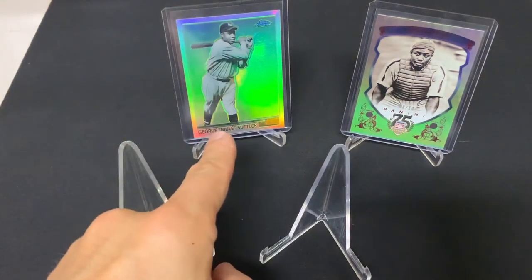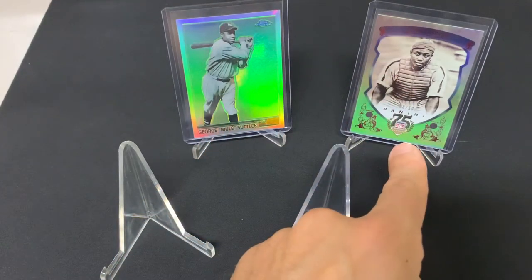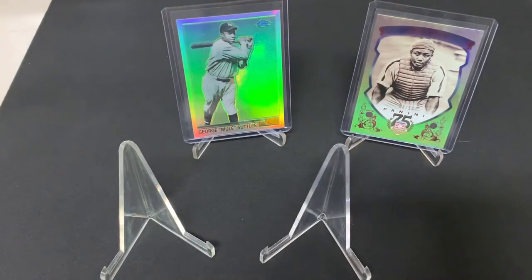First, we got George Mule Suttles right here, and then the great Josh Gibson right there. So those are a couple of fantastic players.